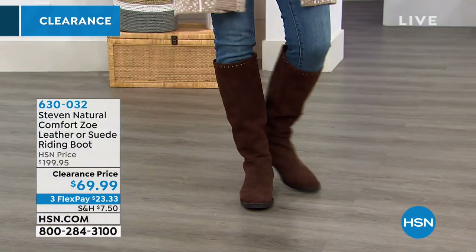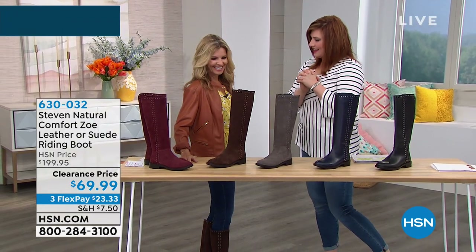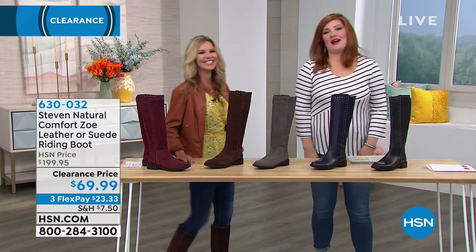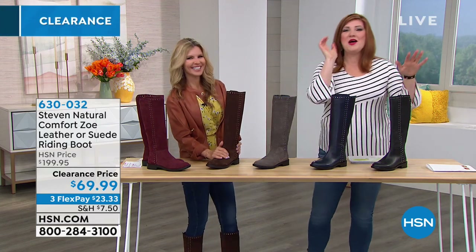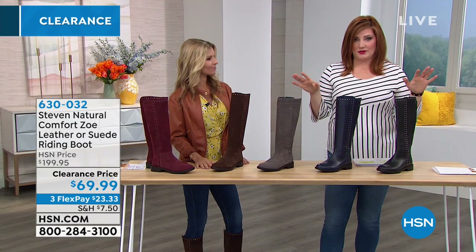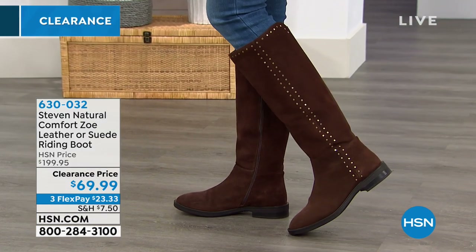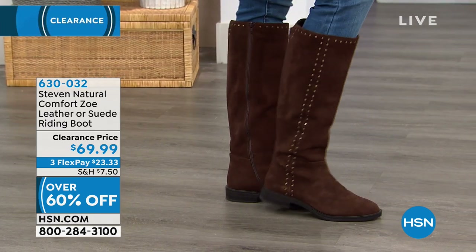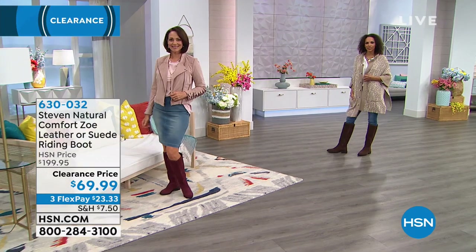We're going to introduce Faith Marlo, our footwear expert and model, here with the Steve Madden collection. This boot has been featured before and was wildly popular. We are taking $130 off. It's a classic, timeless riding boot updated with stud detailing that elongates the leg. I like the gusseting in the back — an elastic panel that allows for a more athletic calf, for those who struggle fitting into and zipping up a boot.